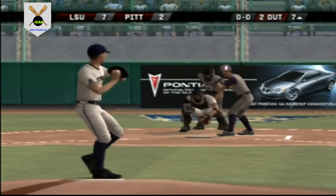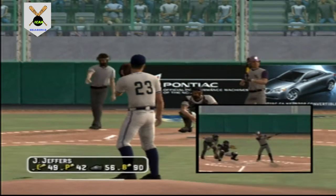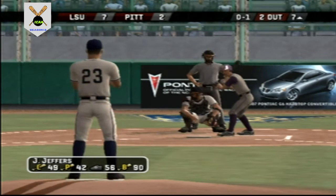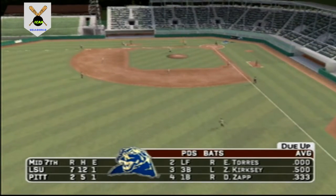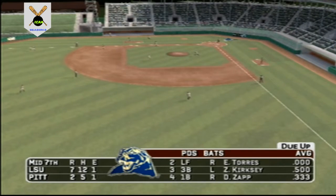2-8. That foul caught the catcher. That retires the side — they go 1, 2, 3. With six and a half innings down, it's 7 to 2.